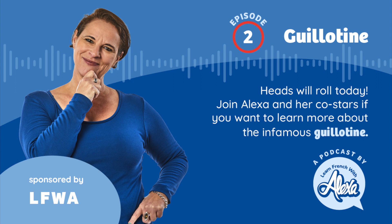Welcome to the Learn French with Alexa podcast, where we present a French word, look at where it comes from, and take a deep dive into the language and culture that surrounds it. Hold on to your berets and anything they happen to be sitting on, because this episode is all about the guillotine.